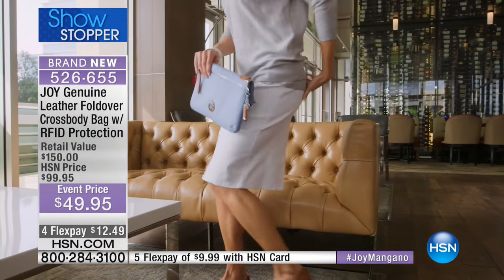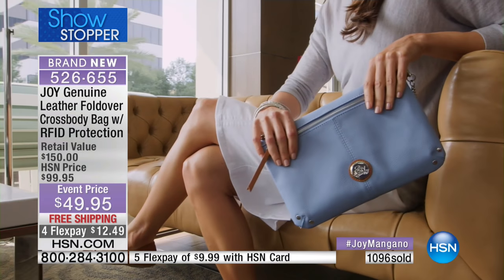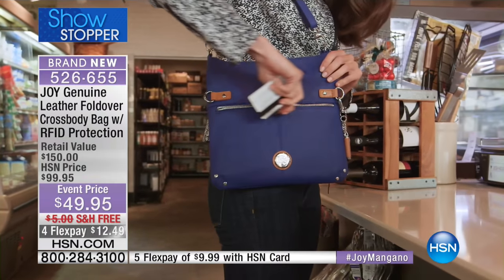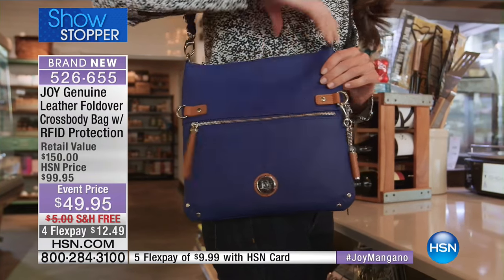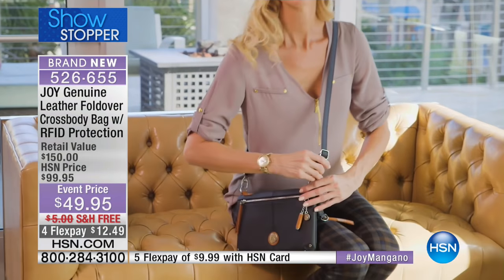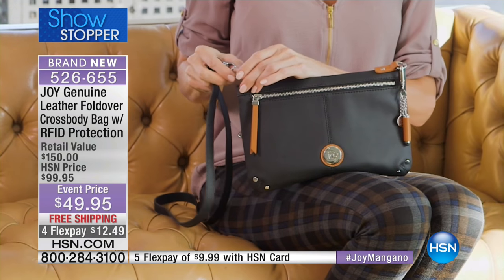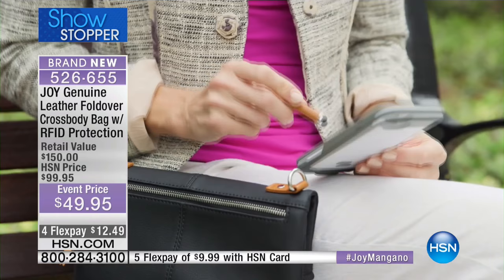This has 360-degree RFID protection. It's a buttery, soft, drum-dyed, textured pebbled leather. And it's three looks in one. If you look up at any style magazine, zippers are everywhere. Those crossbodies, those messengers, they're everywhere, but here's the thing — they are not this beautiful buttery leather with RFID protection. This is not one look, but actually three looks in one.